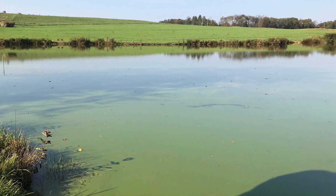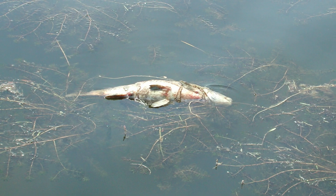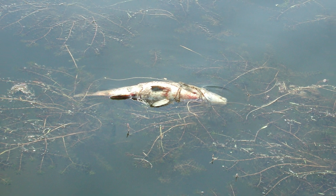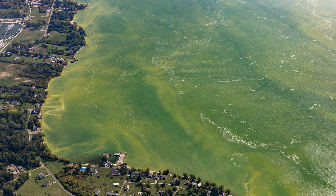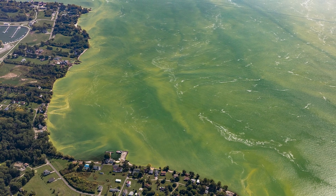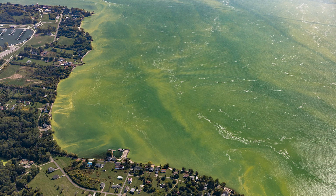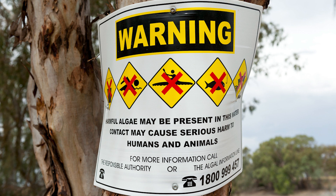Then, as plants and algae die and decay, the dissolved oxygen in the water is depleted, which can create dead zones that may eventually lead to fish kills. Another potential effect of eutrophication is harmful algae blooms, or HABs, which occur when specific types of blue-green algae bloom. Here is a harmful algae bloom in Lake Erie in 2017. HABs can produce toxins that threaten the health of humans and animals and foul drinking water systems.